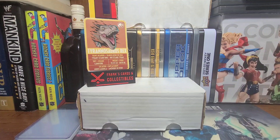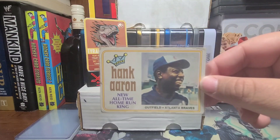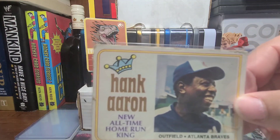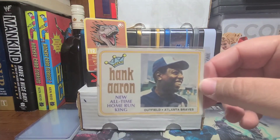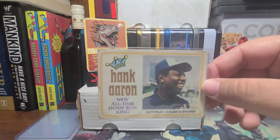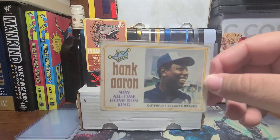Then we got a very cool baseball card — this is from 1974 Topps, card number one: Hank Aaron, New All-Time Home Run King. There's a baseball card, folks. I've wanted this one for a while. There's a lot of chipping around the edges, so this is going to be a placeholder for now — I'm going to try to upgrade it. But when I saw it on his trade list, I was like, I gotta go after it, and luckily he accepted.